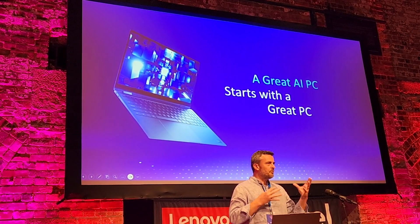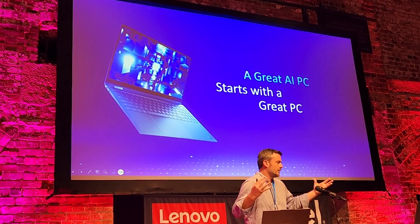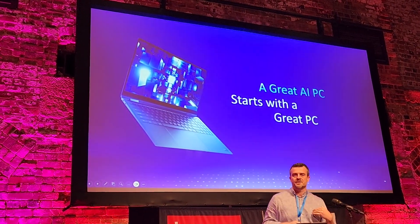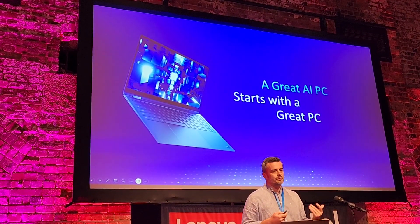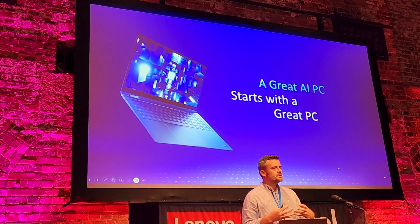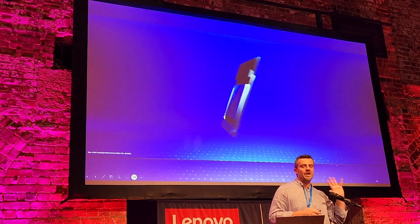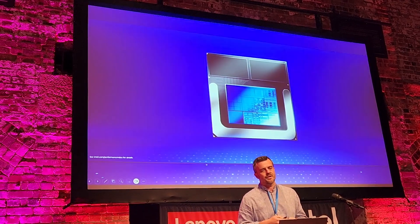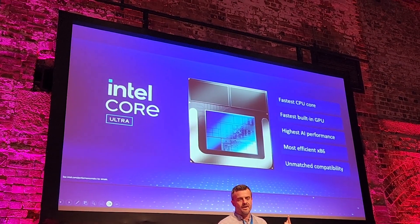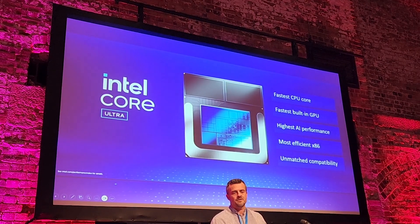Here are the five aspects which make Intel Core Ultra-based PCs great AI PCs: fastest CPU core, fastest graphics for gaming and AI, highest AI performance, most efficient products with great battery, and unmatched compatibility.